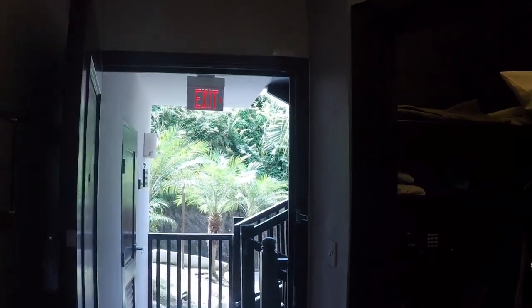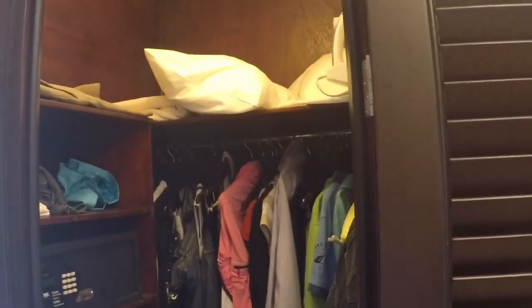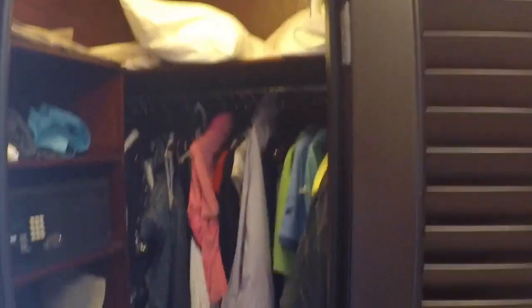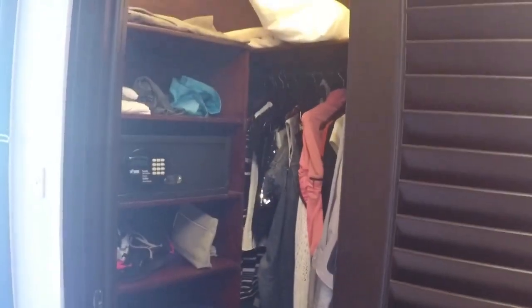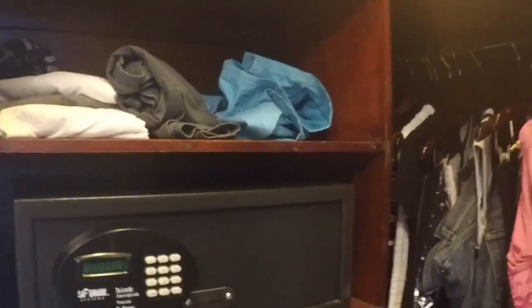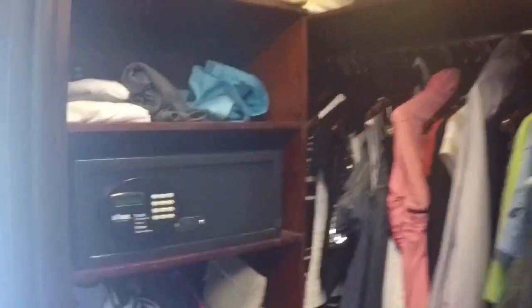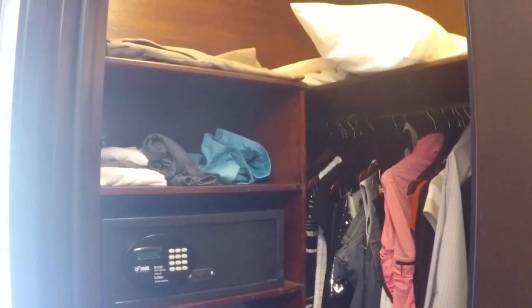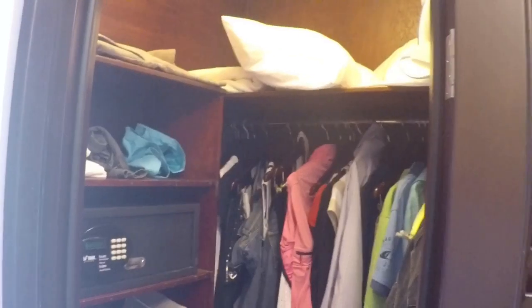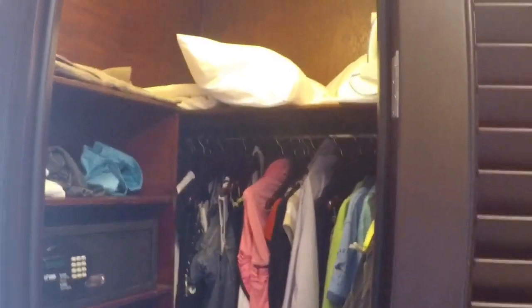Turning around, looking back — this is where we entered, and here is the closet. As you can see in the reviews, it's a little on the small side, but good enough for two people. They do have a safe here, very simple to operate. In an all-inclusive, all you really need is your room card, so we put all the valuables in there — passports, documents, driver's licenses, iPads. All the good stuff.